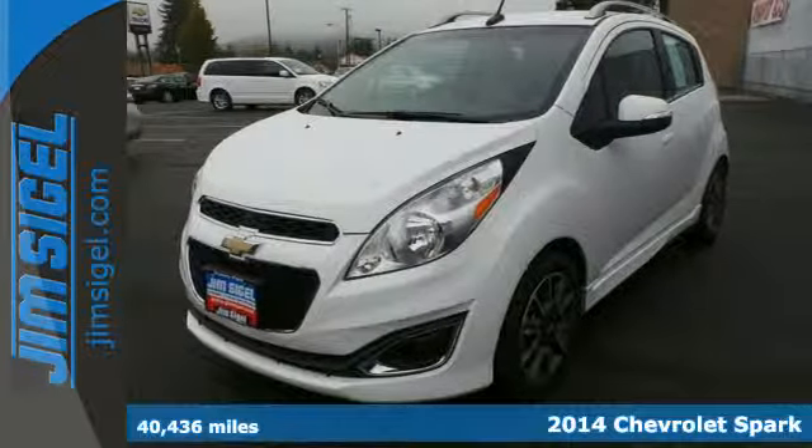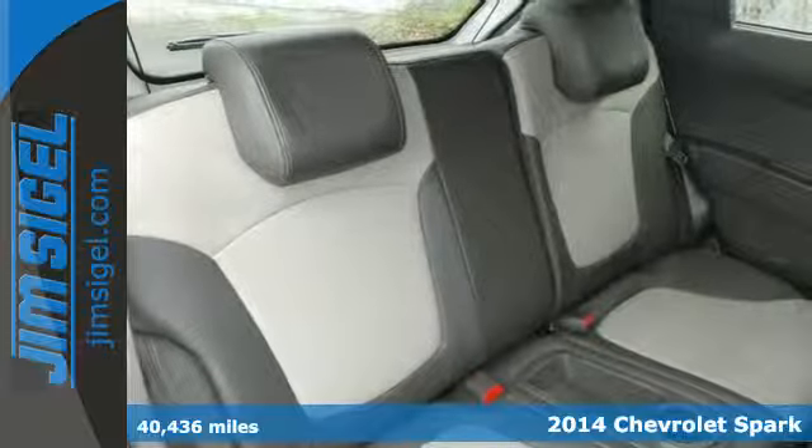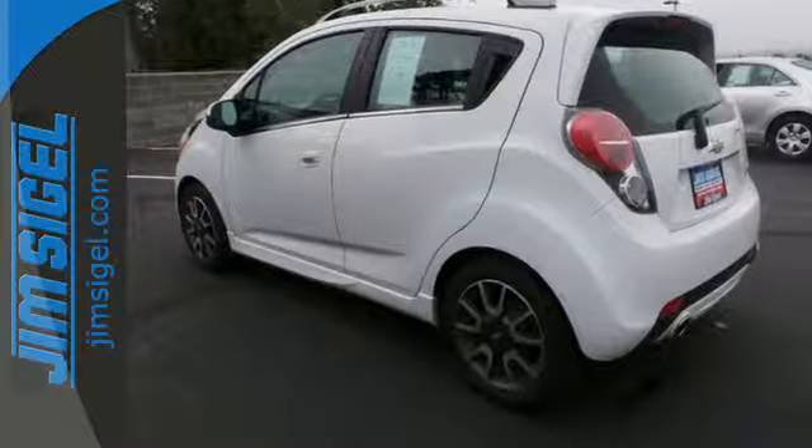It's a 2014 Chevrolet Spark — a small car with plenty of urban pizzazz. This Spark is at home in the city with its easy maneuverability, spunky performance, and exceptional gas mileage.